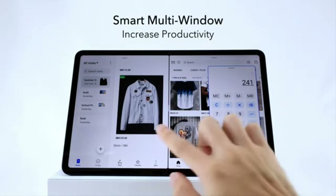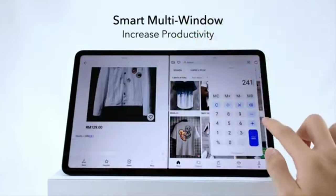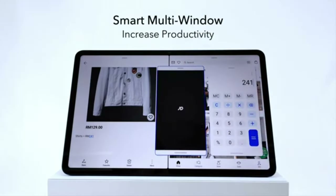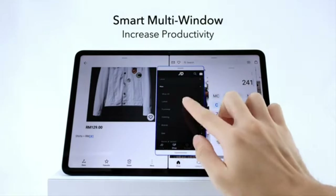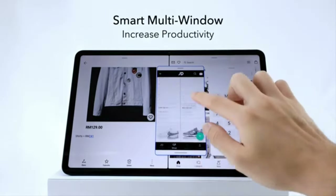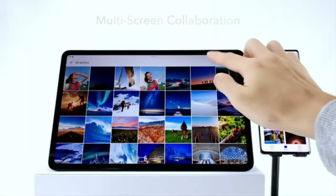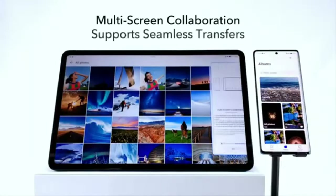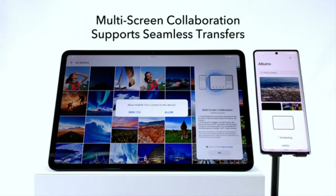Despite its size, the Honor Pad 8 is super thin and lightweight, weighing just half a kilogram, thanks to its aluminum construction and efficient use of space, with slim symmetrical bezels and a high screen-to-body ratio. Under the hood, the Honor Pad 8 is powered by a Snapdragon 680 processor, with options for either 4GB or 6GB of RAM, both coupled with 128GB of non-expandable storage.